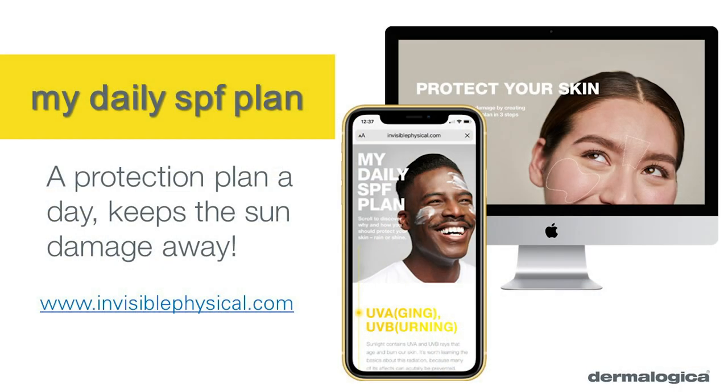To create your personalized daily SPF plan, visit invisiblephysical.com to learn more about UV and blue light and the different types of sunscreens available. The widget will take you through a few questions based on your daily activities, your skin tone, and it will also geolocate you to factor in the UV index, pollution, and temperature — and that will determine your skin protection plan.